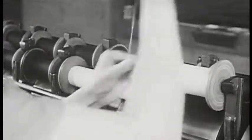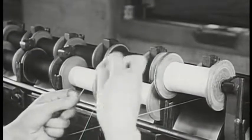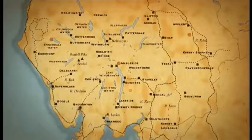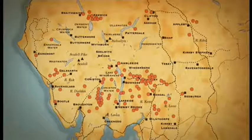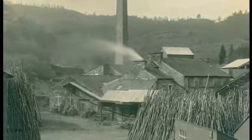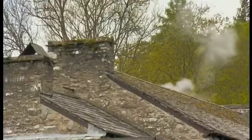Millions of bobbins in all different shapes and sizes were essential for the cotton spinning and weaving machines. More than 70 mills sprung up throughout the Lake District during the 19th century. When Scott Park Bobbin Mill opened in 1835 near the village of Finsthwaite, it was the perfect setting.